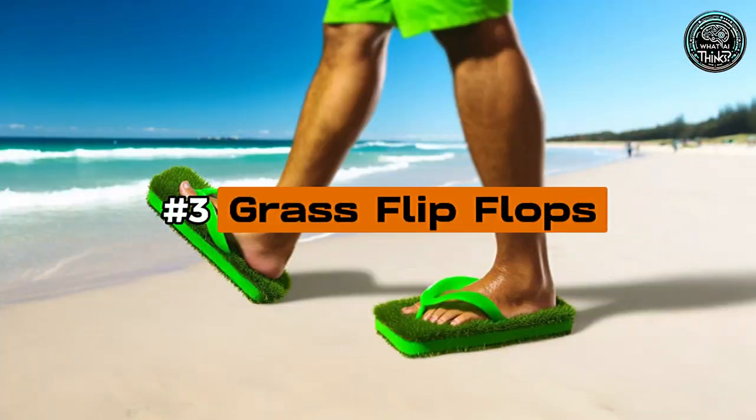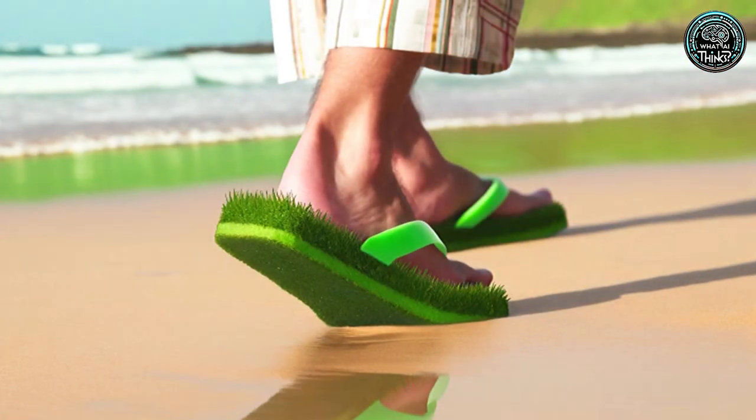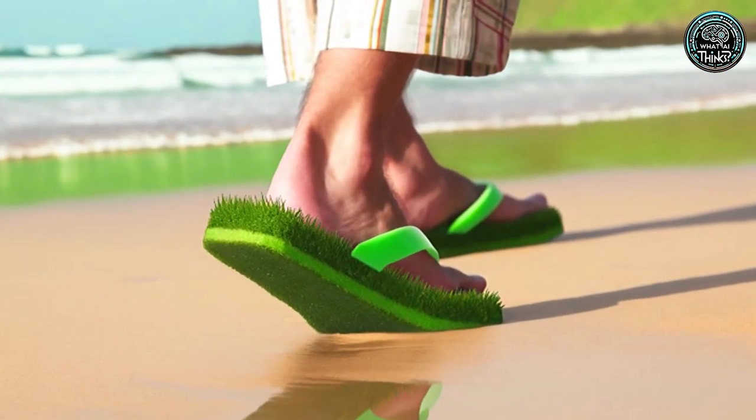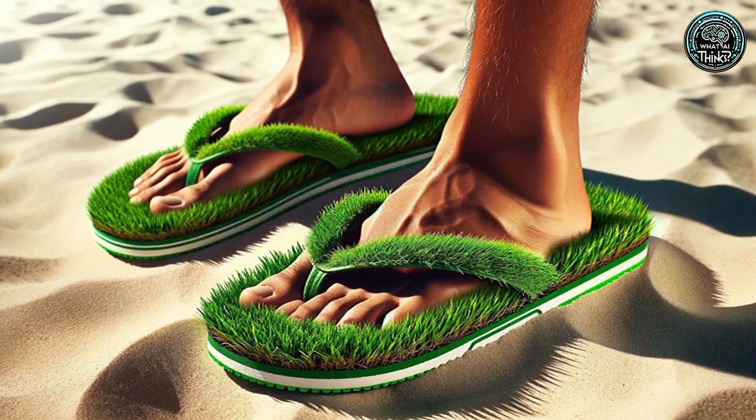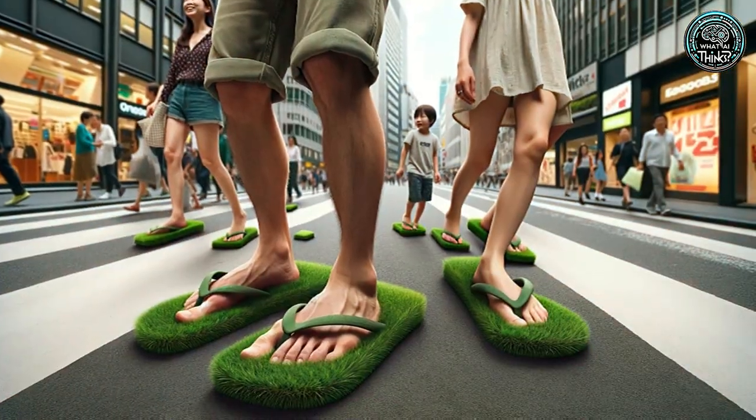Number 3: Grass Flip-Flops. Grass flip-flops bring the feel of fresh grass to your feet wherever you go. With synthetic turf as insoles, these flip-flops are all about bringing a piece of nature to your everyday life, even if the grass doesn't last forever.